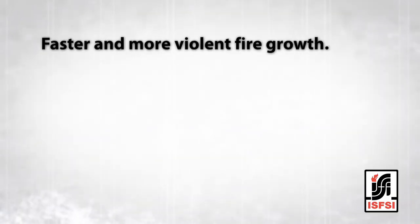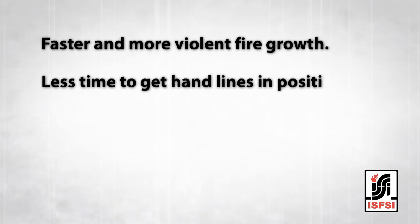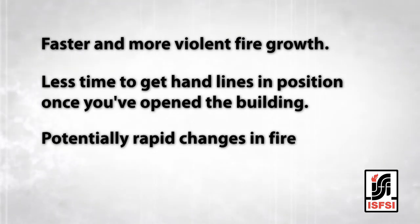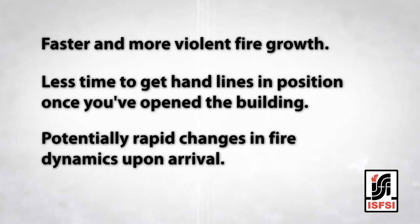So what does this mean when you're sizing up an incident? You can expect faster and more violent fire growth, less time to get your handlines in position once you've opened the building, and potentially rapid changes in fire dynamics based on what you do when you arrive. These observations that we make as we do our 360 around the building — traditionally that's all we see on the initial arrival is the outside of the building.